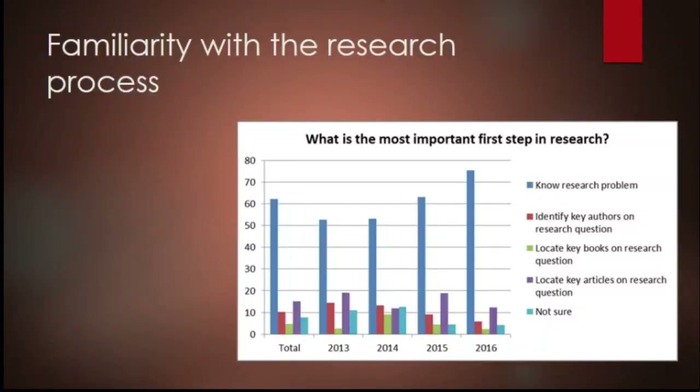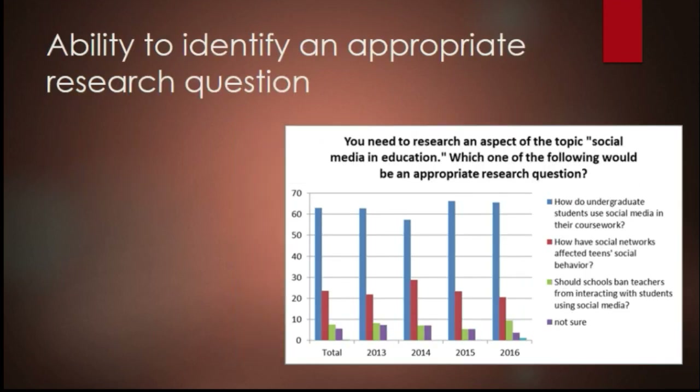Here are our first results. For familiarity with the research process — asking what is the most important first step in research — 62.3% were able to answer correctly: know the research problem. For the ability to identify an appropriate research question — given a topic, which of these selections would be appropriate — we had 63% correct across four years. That was actually a little surprising, because we're always talking about how students need help developing research questions, and I know many faculty provide topics or questions because it's a lot of work to get students there.